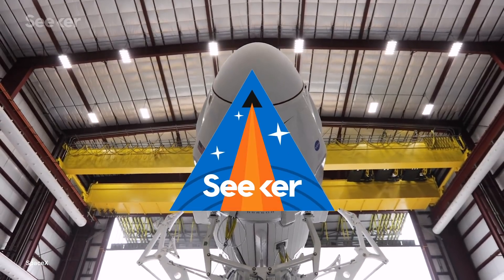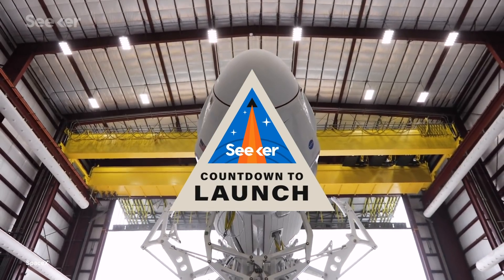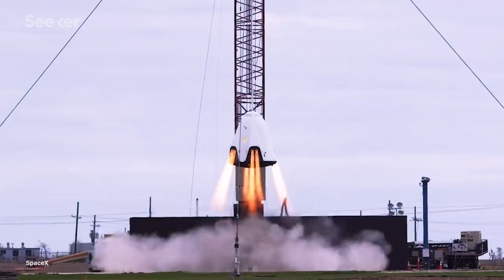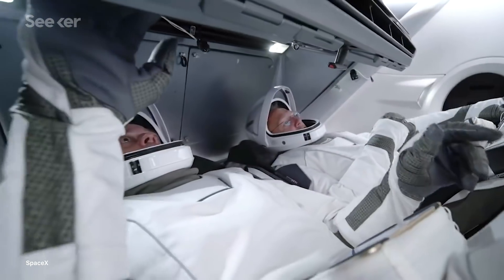Demo 2. It's one of the most highly anticipated launches in SpaceX's career, mostly because, if all goes to plan, it'll be the first private spacecraft to carry humans to low Earth orbit.